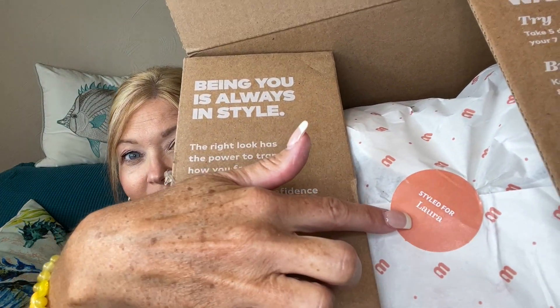Wantable is a style subscription box — you get seven items, keep five or more and you get 20% off; otherwise keep what you love, send back what you don't, and your $20 styling fee will go against anything you decide to keep. Right on the flaps it tells you what to do, and on the sticker on your bundle it is personalized and has your name. I love that.